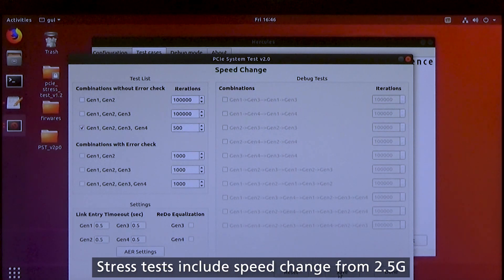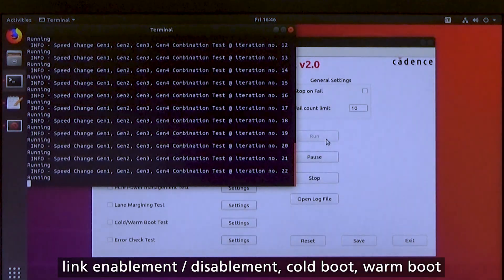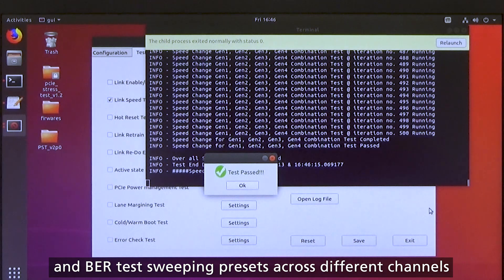Stress test includes speed change from 2.5 gig all the way to 16 gig and down, link enablement, disablement, cold boot, warm boot, entering and exiting low power states, and bit error rate test sweeping preset across different channels.